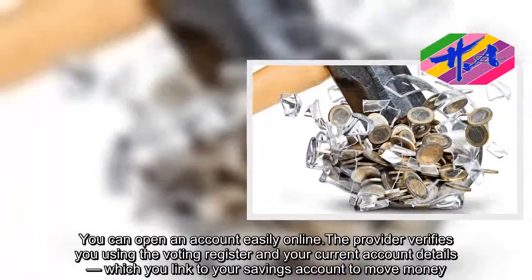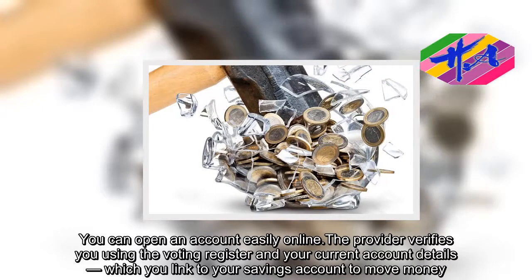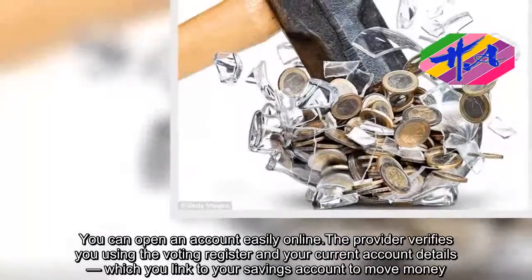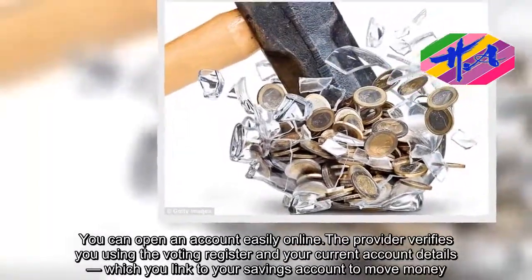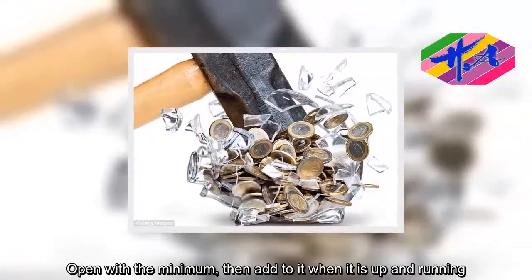You can open an account easily online. The provider verifies you using the voting register and your current account details, which you link to your savings account to move money. Open with the minimum, then add to it when it is up and running.